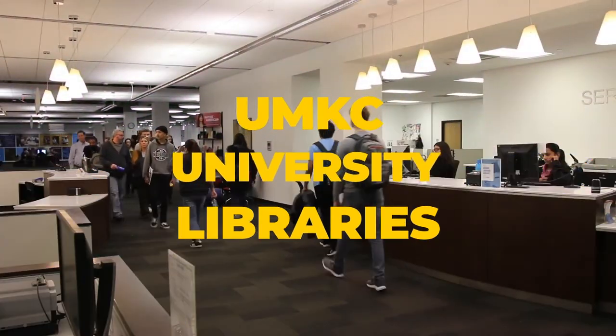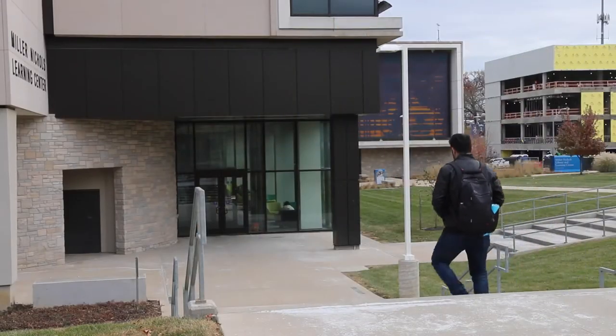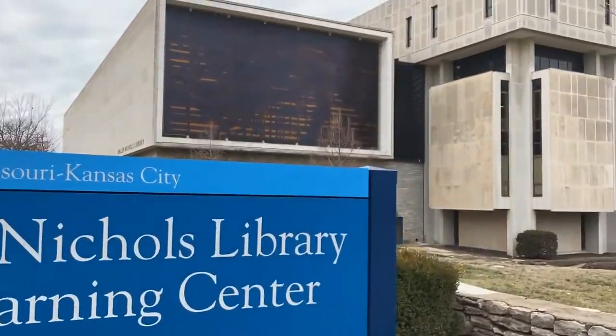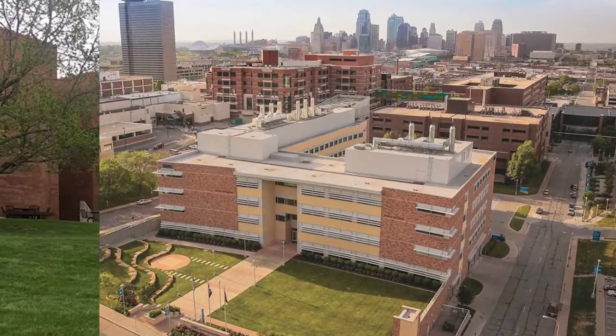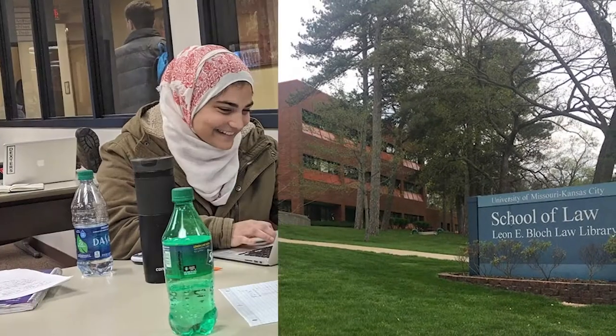Welcome to the UMKC University Libraries. You're looking at the main campus library at the corner of 51st Street and Rock Hill Road. There are two other libraries on the UMKC campuses: the Health Sciences Library and the Law Library. The library is a resource to help you with your research and studies at UMKC.